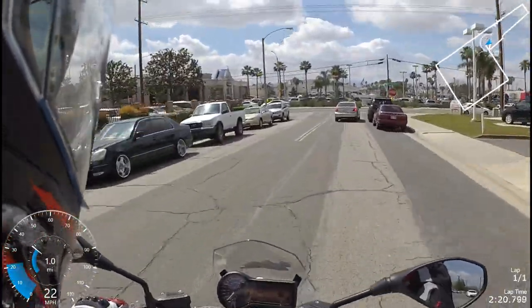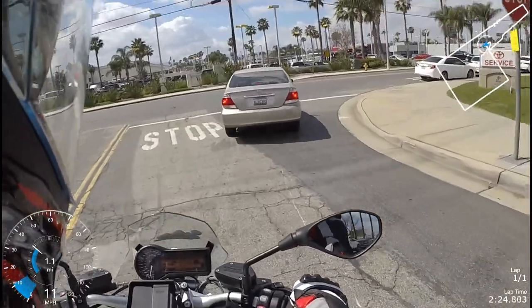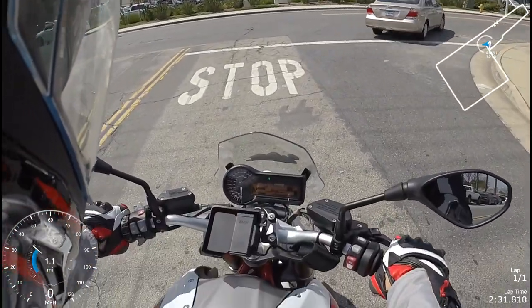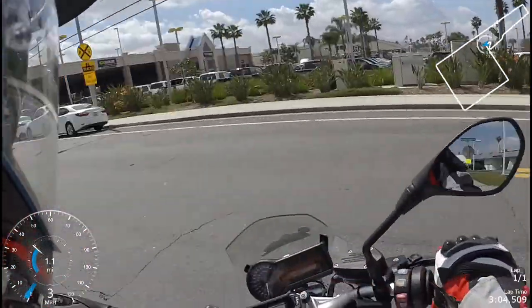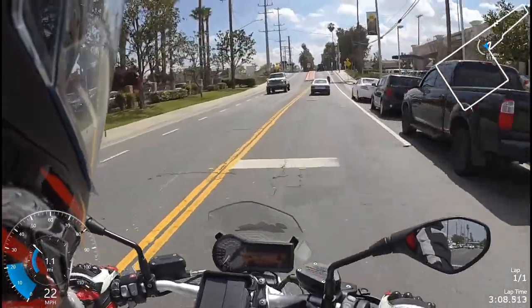Dynamic mode is supposed to — oh, this thing sounds so good. Does it have an aftermarket exhaust on it? Probably not. But the regular exhaust sounds pretty good. There's also a user mode, so you can set things up how you like. When I'm in my user mode, I'd like to be in road but with dynamic suspension.